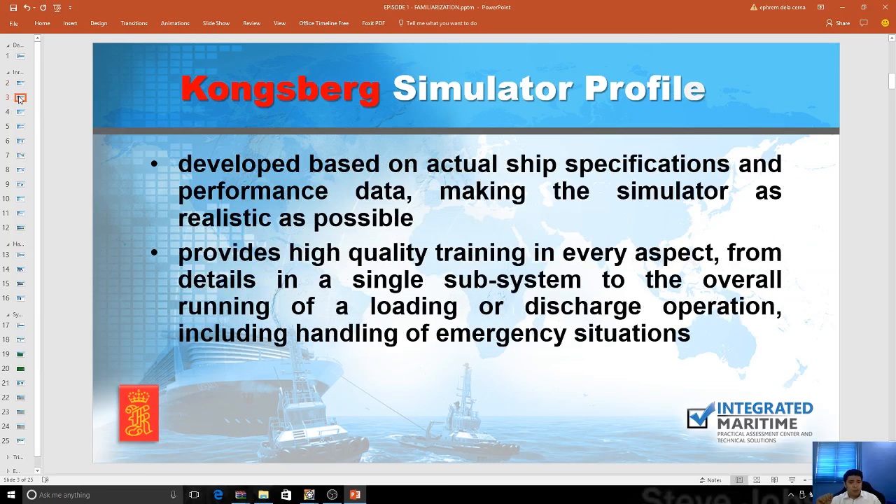Kongsberg simulators are developed on actual ship specifications and performance data, making the simulator as realistic as possible. One of the most realistic things I have seen with Kongsberg simulators is the walkthrough, which for me will redefine the methods of training and eventually give a larger view of what an actual engine room on board looks like. It provides high-quality training in every aspect, from details in a single subsystem to an overall running of a loading and discharging operation, including handling emergency situations, which is very critical.